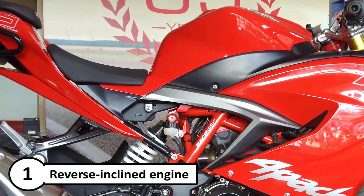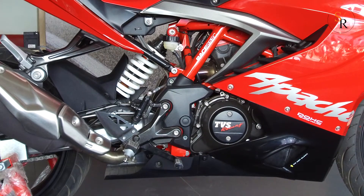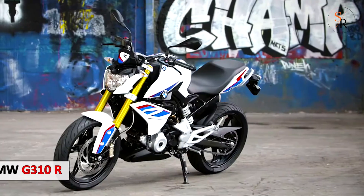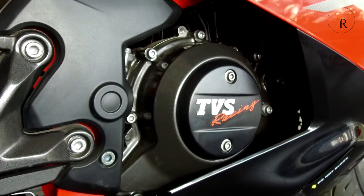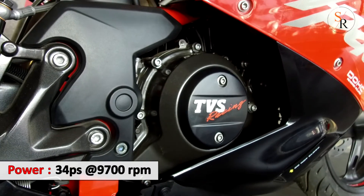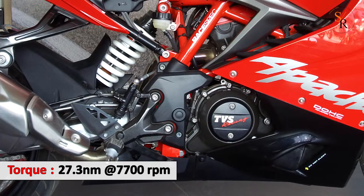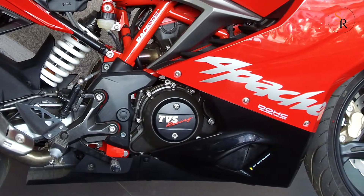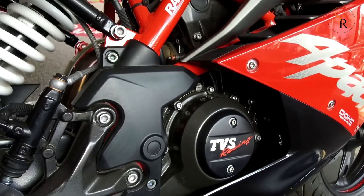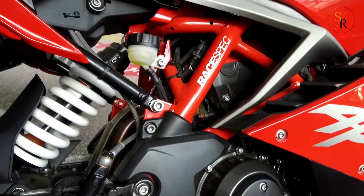Number 1: Reverse incline engine, which is first time introduced in India and also based on the same platform as the BMW G310R. The 312cc engine gives a maximum 34 PS of power at 9700 rpm and peak torque of 27.3 Nm at 7700 rpm. This bike comes with a track-tuned 6-speed gearbox and gives a mileage of 30 kmpl on highway and 25 kmpl in city ride, which is the best in segment.